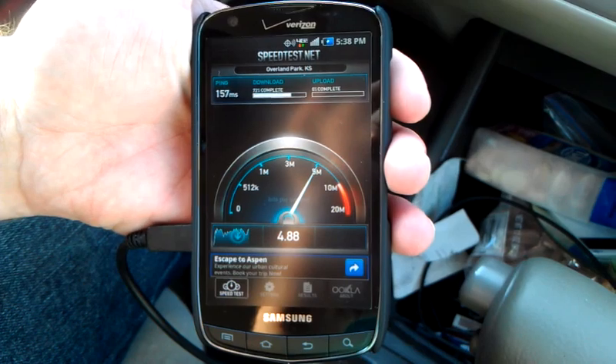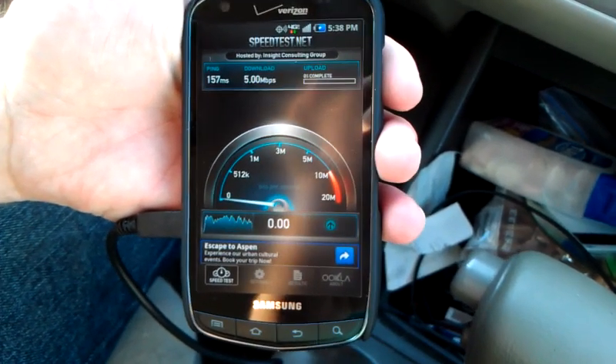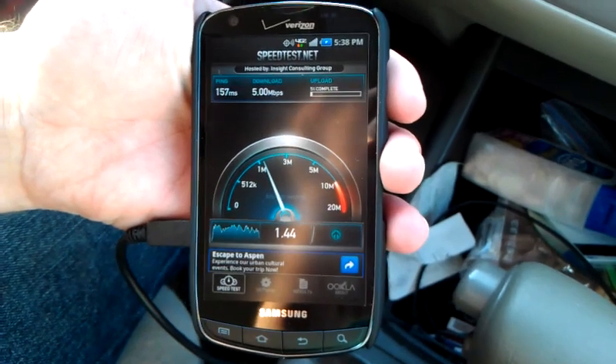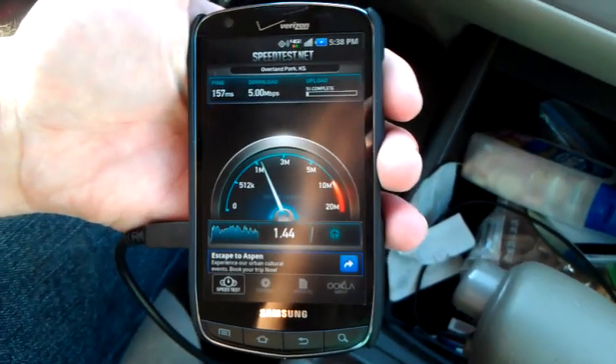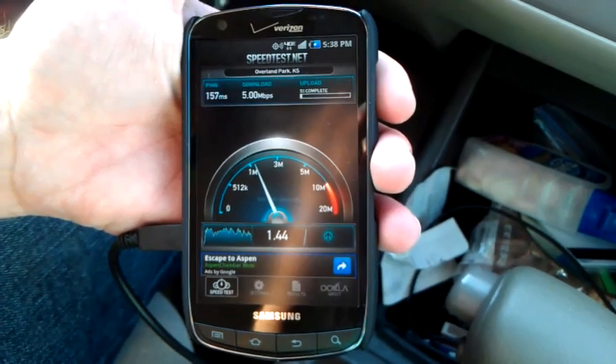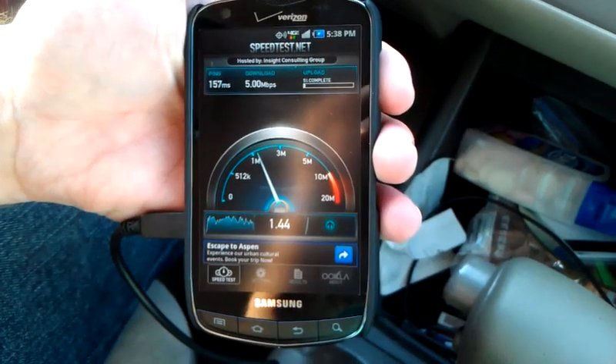It's a consistent, consistent almost five — yeah, I actually hit five on that one. Nice! All right guys, so the upload's not going to work accurately. This is the 4G LTE out in the Kansas City area — hopefully it should be out here in late November, from what I've heard.